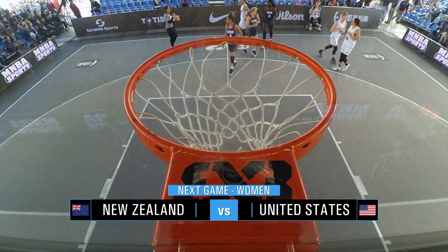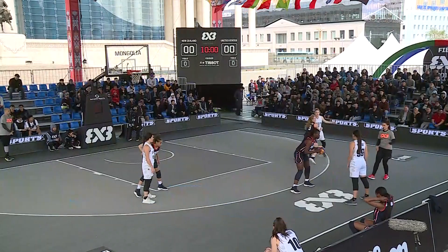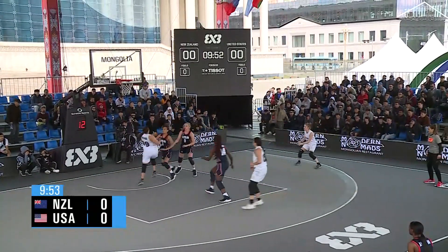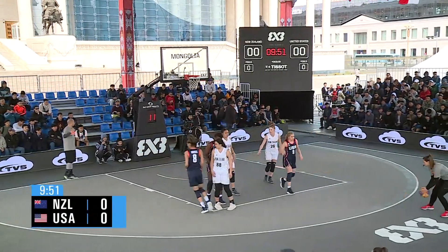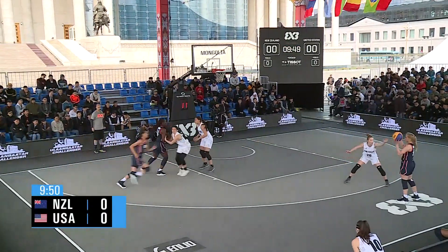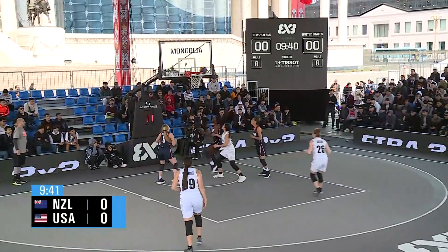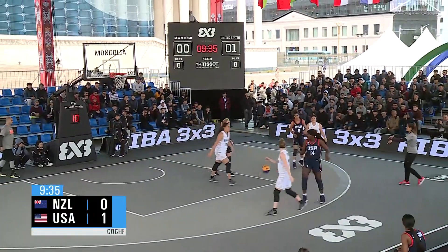Let's get it on. Team New Zealand did not come here to be pushovers. Number 99 drives — no good. Tries to get an offensive rebound, it's out of bounds — United States ball. Van Lith with it, hands it off, side step, step back — no good. Three offensive rebounds before it finally goes in. United States is on the board.